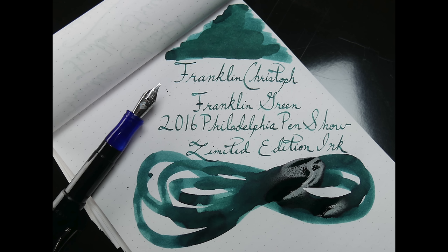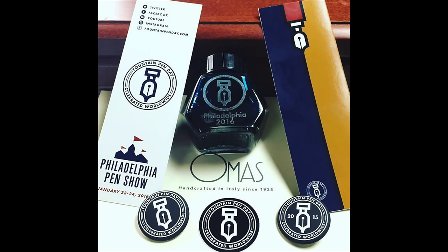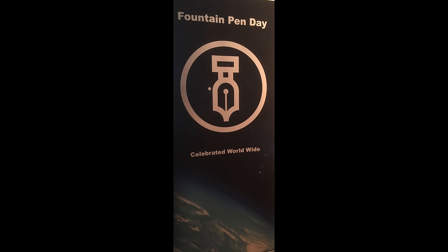That's right, every hour of the show a bottle will be raffled off. And of course, everyone who attends the show will receive a limited edition Philadelphia Pen Show Fountain Pen Day bookmark. I'll be there to greet everyone as you enter, right by Pen World and the registration table. Feel free to hang out and chat pens or just ask questions — I'm looking forward to meeting everyone.